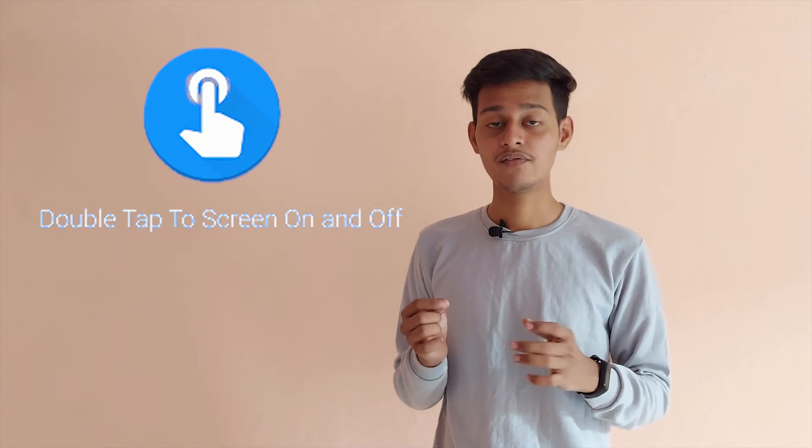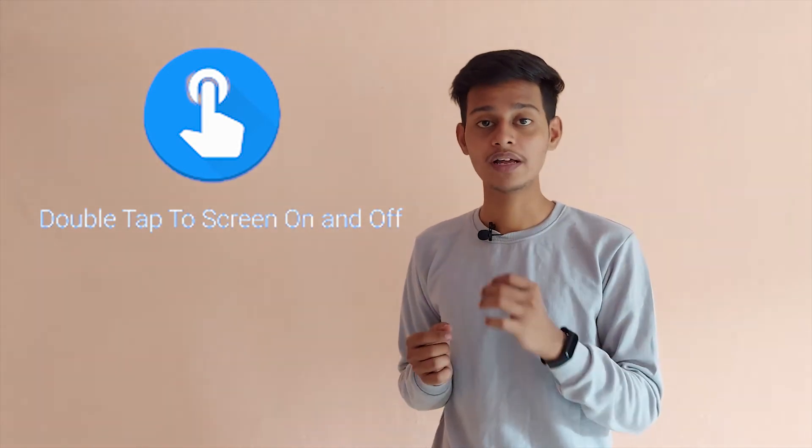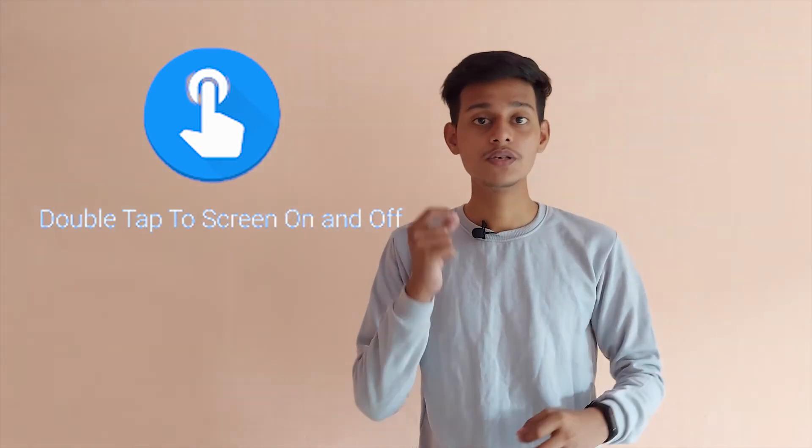The last but important tip: avoid using physical buttons like your volume button and power/lock button. Many devices nowadays have a double-tap unlock and double-tap lock feature — you can use these to reduce usage of your power button, giving it a longer life. For volume, you can use a volume controller on your smartphone screen to control volume instead of using the physical button.